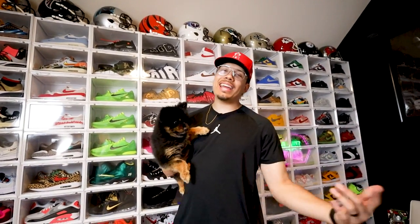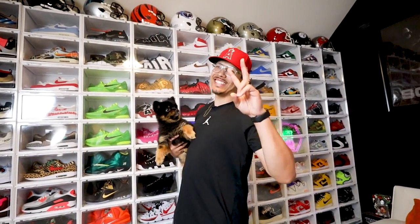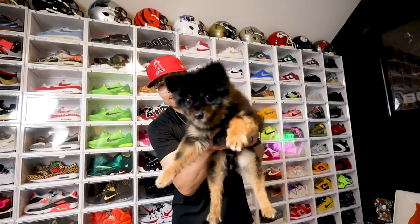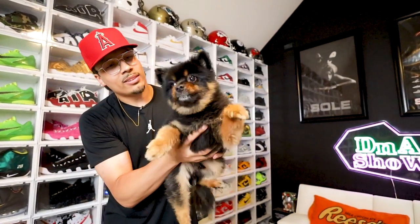We can't end the video without Moneybags in the video — he is always in the room holding it down, making sure I'm doing my thing and holding me accountable, just low-key barking every time I'm trying to record a video. But that's a whole other topic. I'll see you guys in another one.